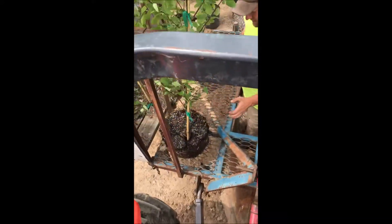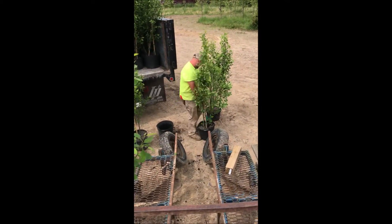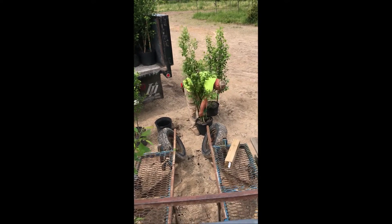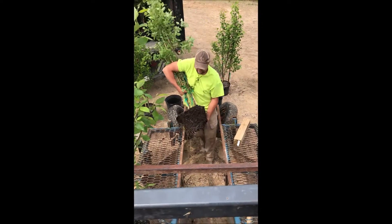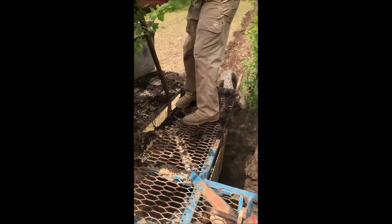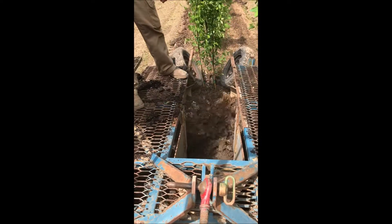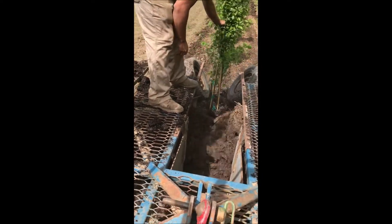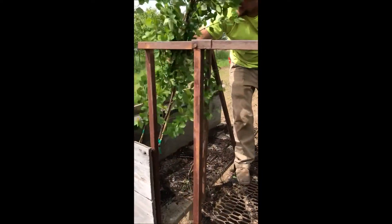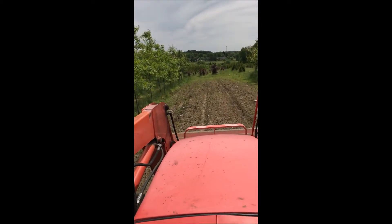On our tree farm we have two kinds of tree planters. One for larger trees, such as these river birches, which is a platform type tree planter. It's pulled along by a tractor and it's very easy to plant a large potted plant with this tree planter. Planting these river birches with a tree planter makes it easy for planting and very uniform. We plant about 400 river birches a year.